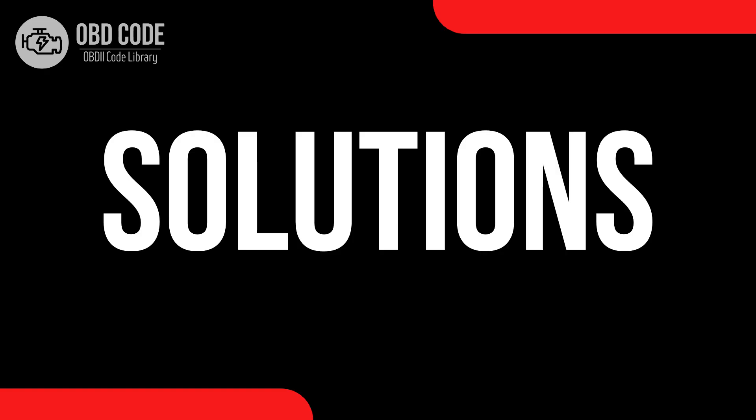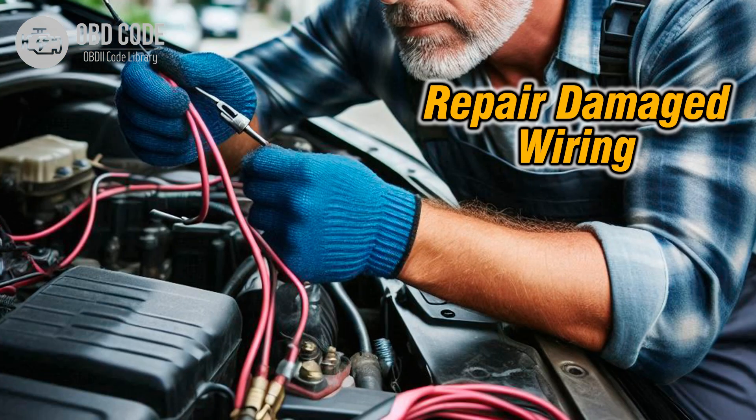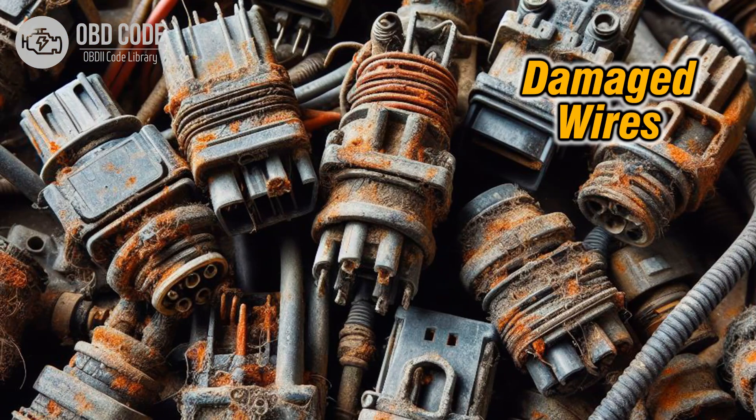Code solutions P0844: 1. Replace the transmission fluid pressure sensor or switch if it's found to be faulty. 2. Repair or replace any damaged wiring or connectors in the sensor circuit. 3. Secure and insulate any wiring harness issues to prevent chafing or rubbing.